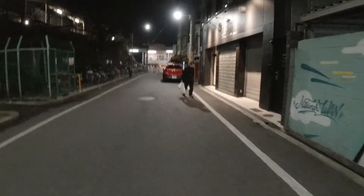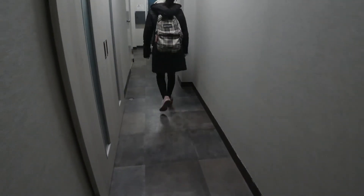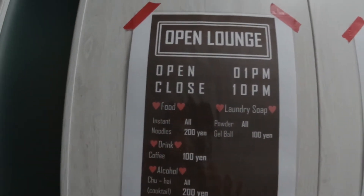I think at 9 to 10 o'clock the registration is closed, so we have a passcode to get in. Open.